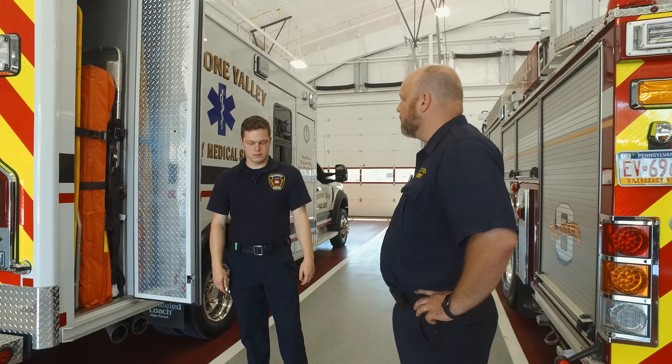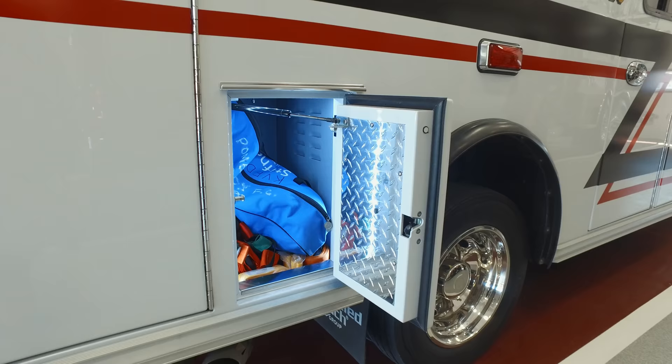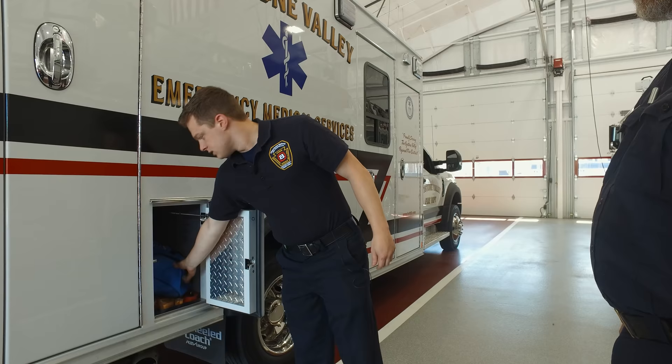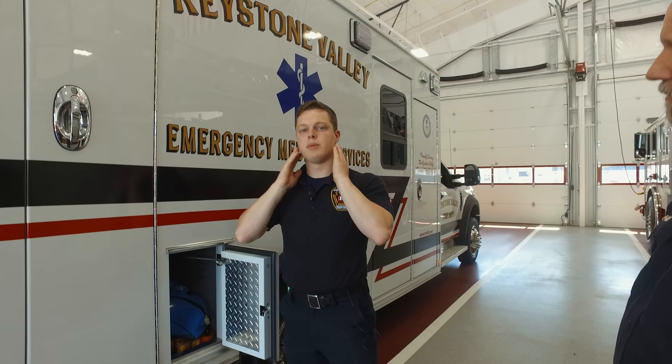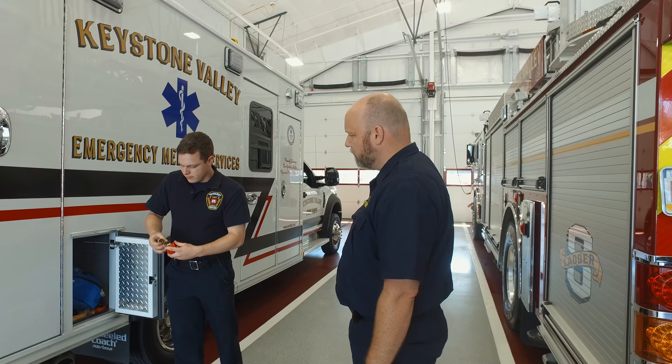In this compartment, we have our straps for the backboard, as well as C-collars — collars that go around the neck to prohibit the patient from moving their neck in case we think they have a neck injury. We have washable straps that we'll reuse, and disposable ones that we'll throw away after use.